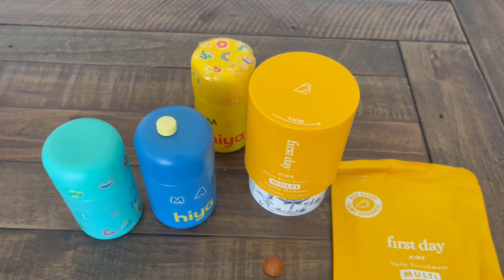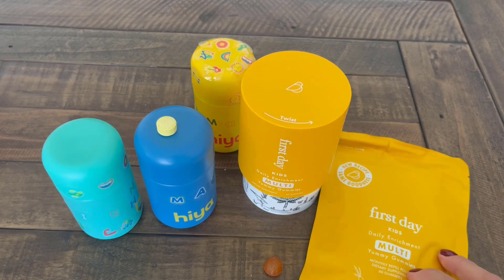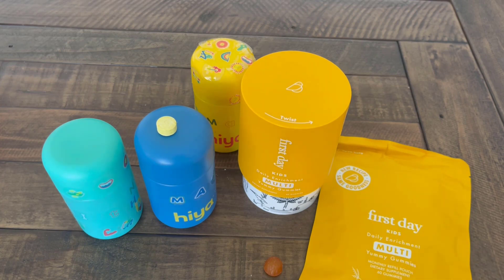I will link down in the description box a link for First Day so you can get the best possible price on any First Day products. We really enjoy both, but if I had the choice, I'd more lean toward Hiya.